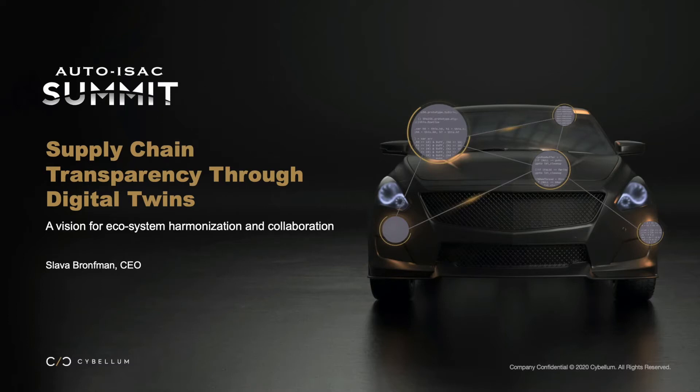Hello. Today we will talk about cyber digital twins and how implementing it within the automotive industry may add a new level of transparency to our supply chain. This session is brought to you by the CEO of Cybellum, Slava Bronfman. Enjoy the presentation.